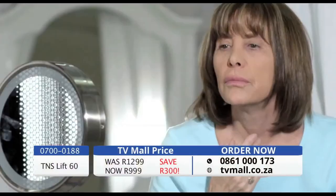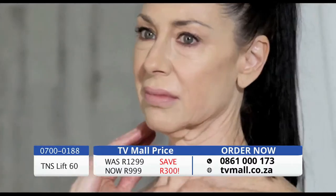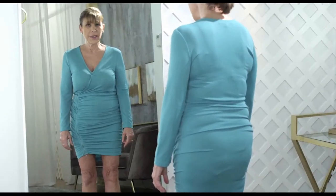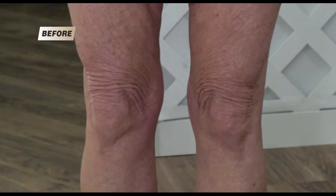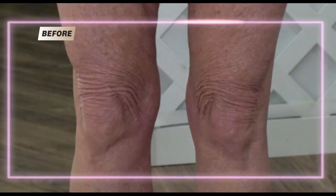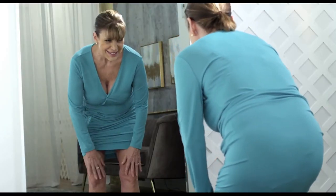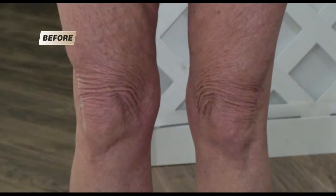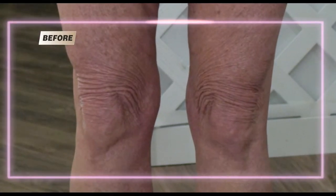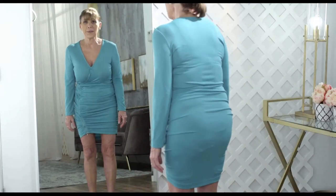Do you have wrinkly, dry, and crepey skin that looks like it could use a lift? Crepey skin, once you have it, is very, very hard to hide. I am so used to wearing dresses my whole life, but now when I look in the mirror all I see is crepey skin. If there is some way I can make my legs look like they looked when I was younger, that would be the most awesome thing.